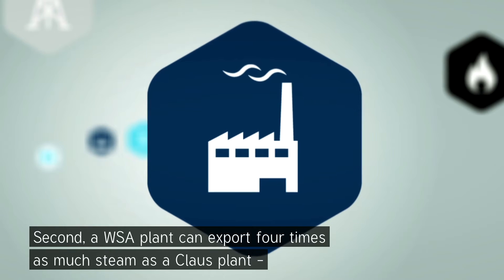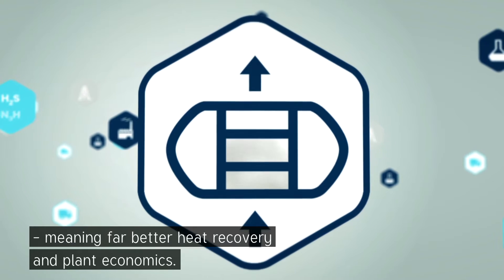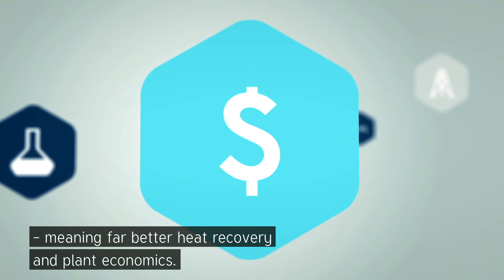Second, a WSA plant can export four times as much steam as a Klaus plant, meaning far better heat recovery and plant economics.